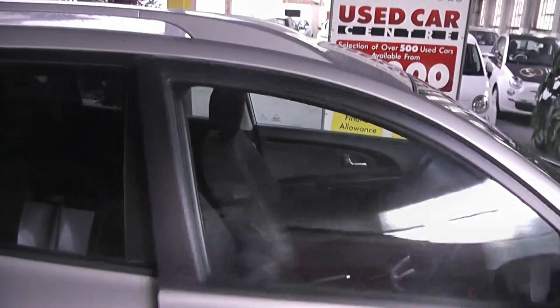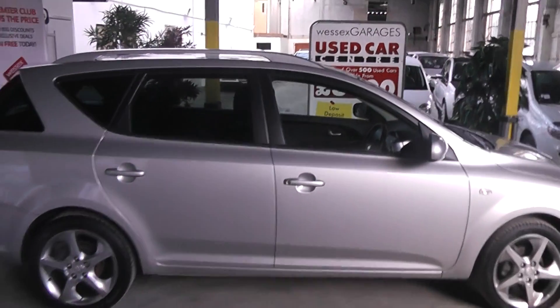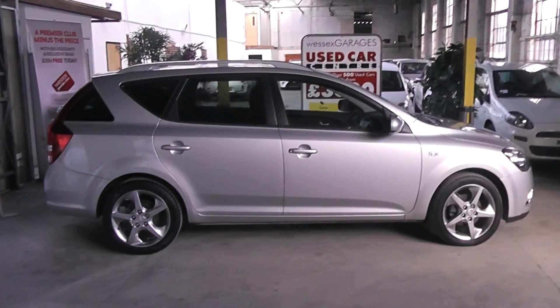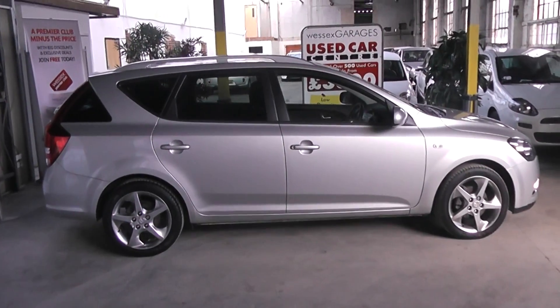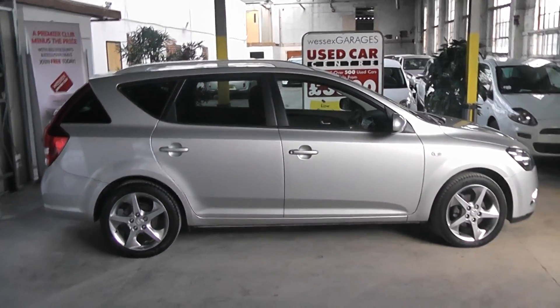This car is available to reserve online at wessexgarages.co.uk. If you do wish to reserve online, you will receive a £75 discount. We also have some fantastic finance offers on the car — we guarantee we will not be beaten by any high street lenders or internet funders. Thank you for viewing the Kia Ceed today.